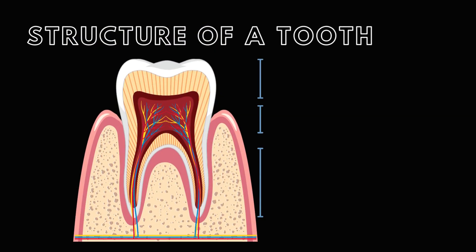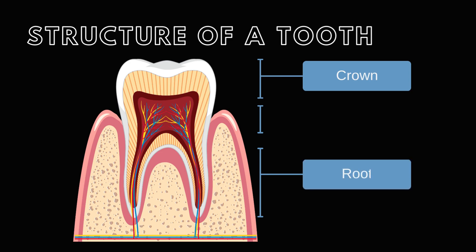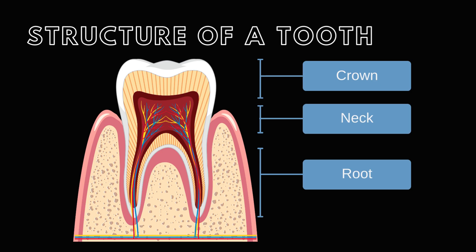The tooth consists of three main sections: the crown, which is visible above the gum line; the root, embedded in the bony sockets of the jaw; and the neck, which demarcates the crown and the root.